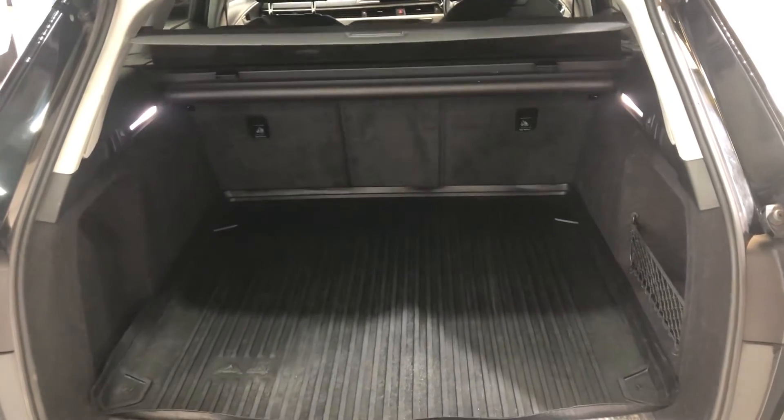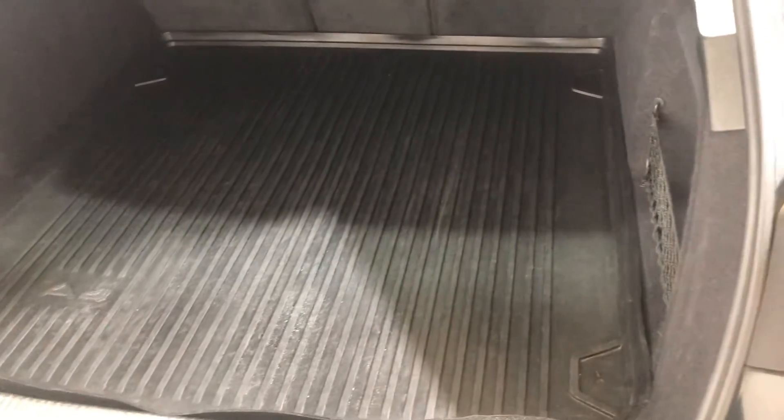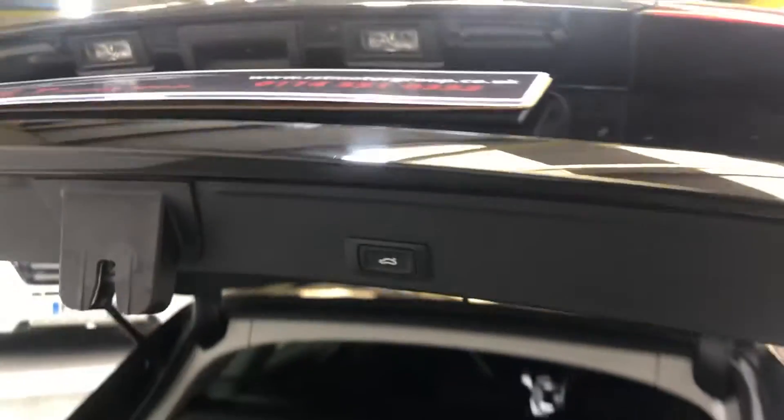It's fitted with an electric boot, which is very spacious. There's a plastic liner in there with carpet underneath, and there's no damage at all — it's in really good condition. Press the button and the boot closes automatically.